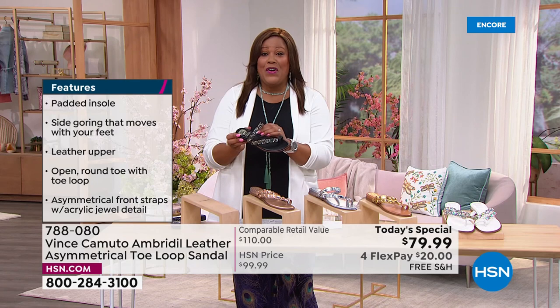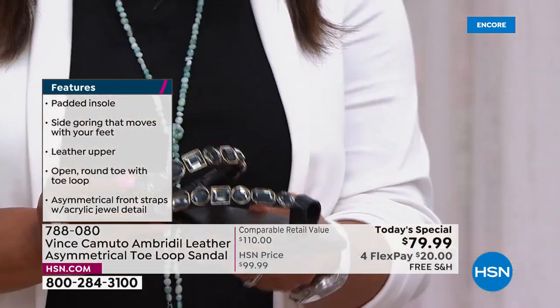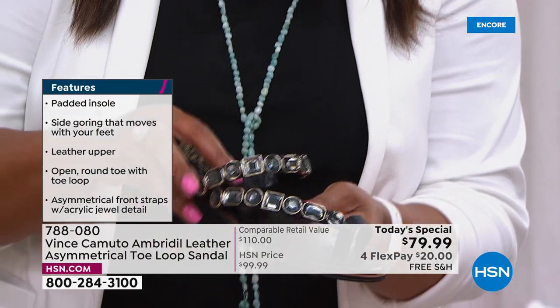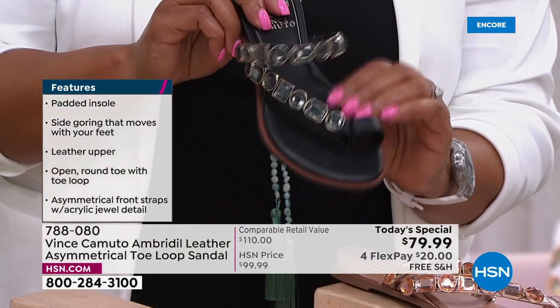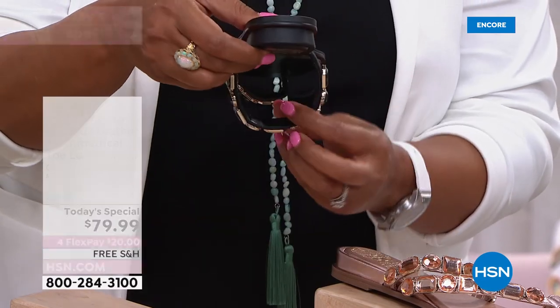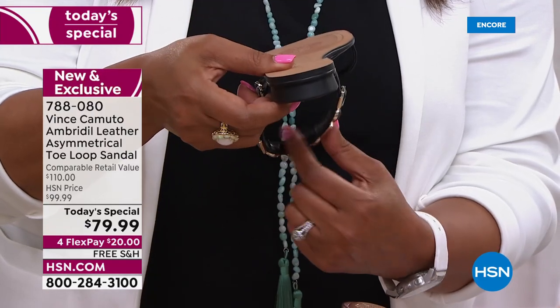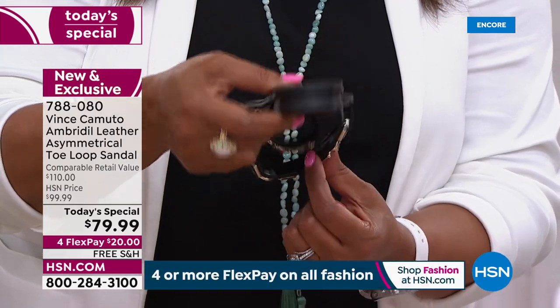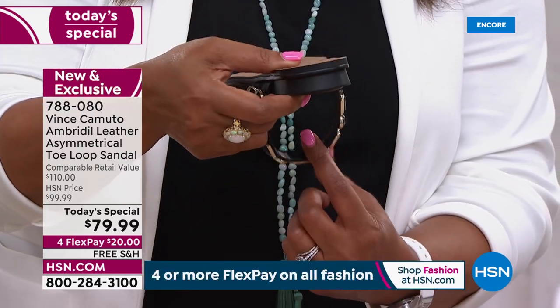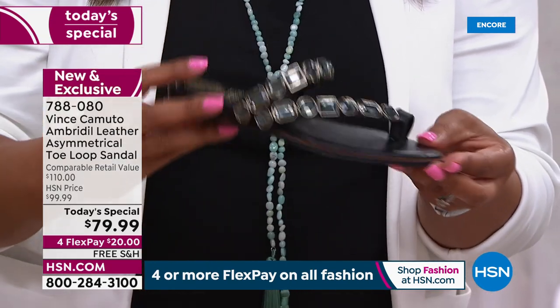Come in closely — there's padding. All of this is padded. Underneath here is all smooth, premium leather. Everything that touches your skin is smooth. This is premium leather. And look at the heel — it's right under one inch.